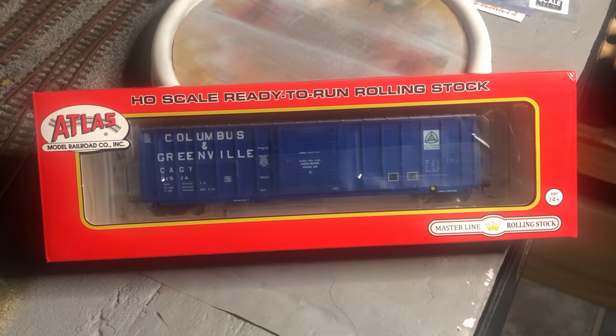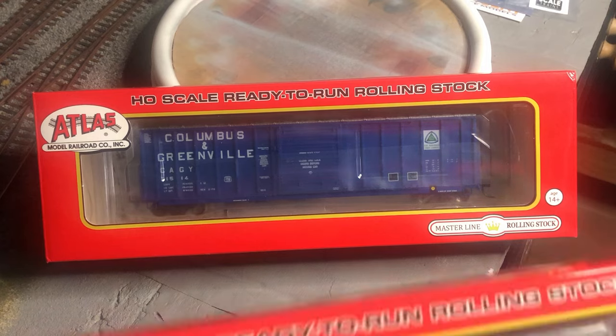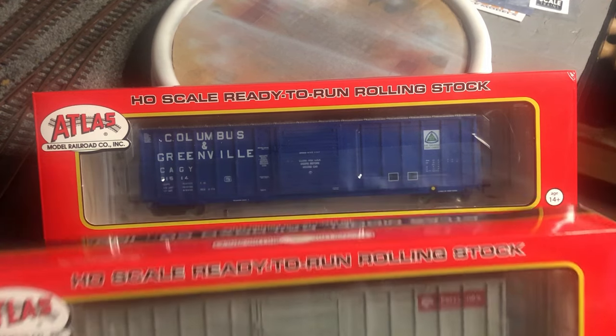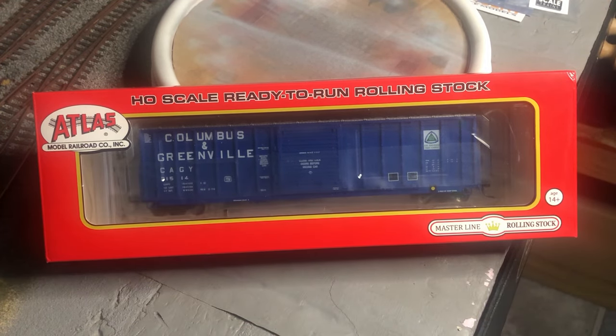So when Atlas came out with their version of the CNCF 5,000 cubic foot boxcar, I just had to have one. Fortunately for me, they came out with a model and reporting marks of a car that I actually admired. I found these on eBay for such a good price — $10 below manufacturer's listed price — I actually bought two. My other road name is Feromex. Considering the deal, the price, and the fact that I got a car in the reporting marks that I liked, I couldn't pass up the deal.